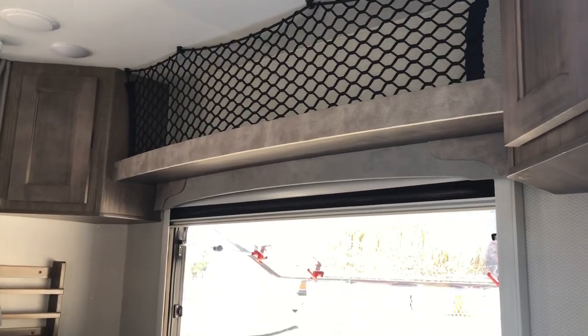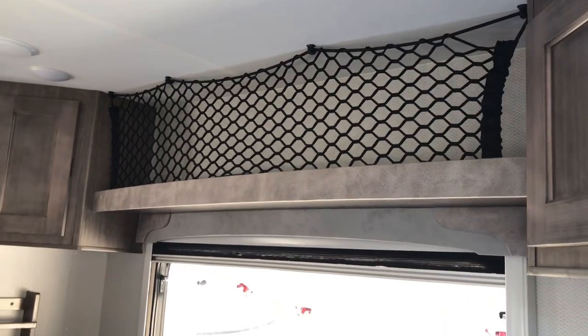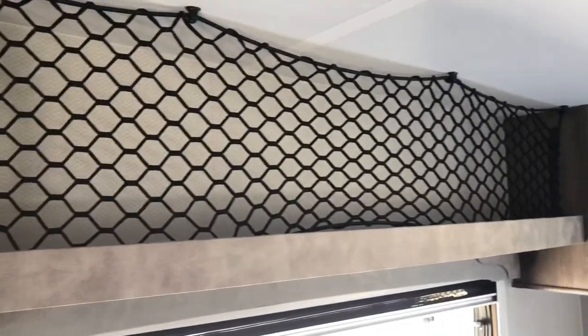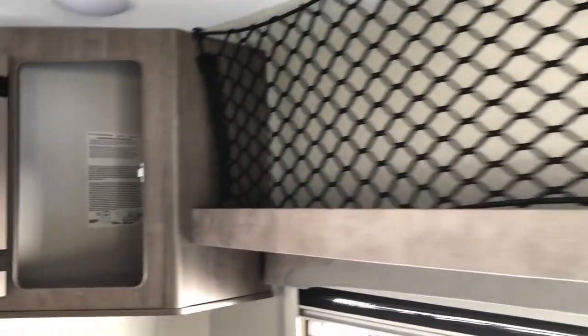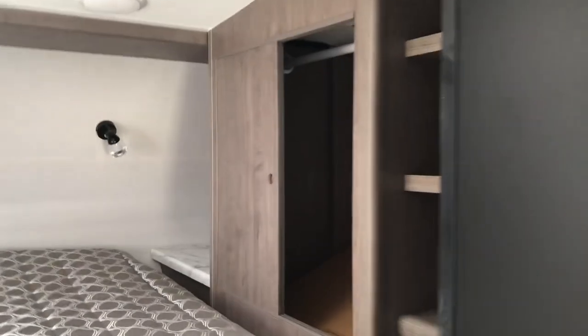Lance did not forget that you'll need some storage with this camper. Up top you'll notice you've got enough storage — maybe put some lawn chairs, beach towels, anything you'd like up top. It's got a closed-end net to keep it secure. You also have some cabinets for closed-end storage, and then you've also got a closet up top.